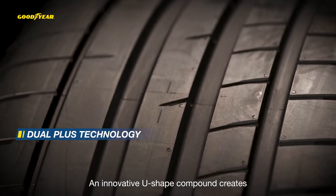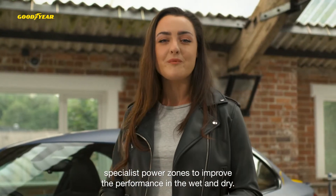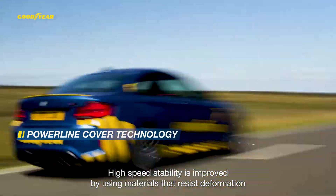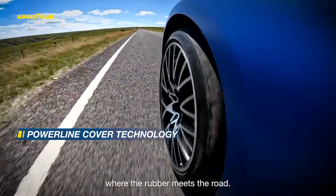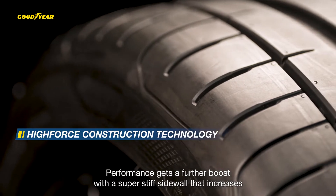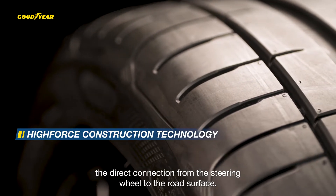An innovative U-shaped compound creates specialist power zones to improve performance in the wet and dry. High-speed stability is improved by using materials that resist deformation where the rubber meets the road. Performance gets a further boost with a super stiff sidewall that increases the direct connection from the steering wheel to the road surface.